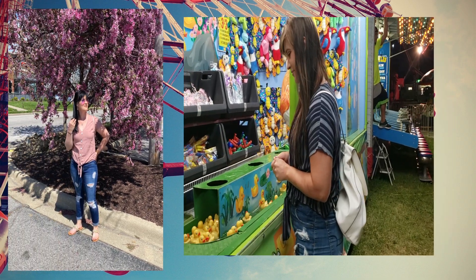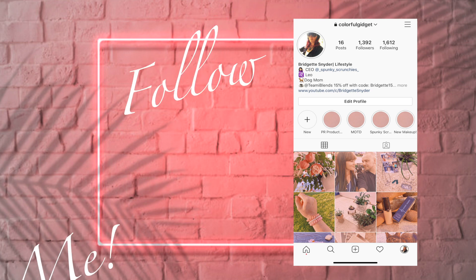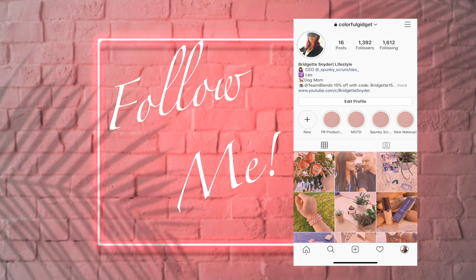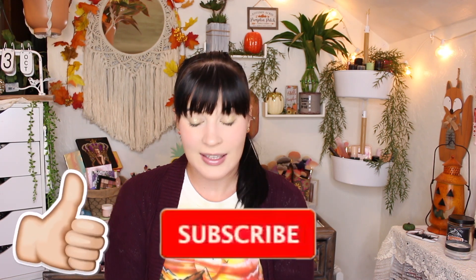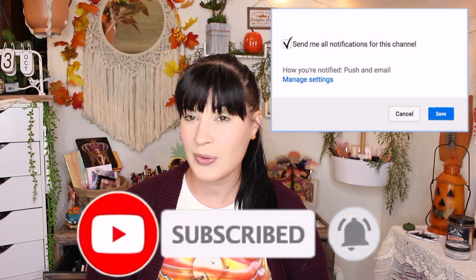Hi guys, welcome back to my channel! Today is going to be my Boxycharm Premium box unboxing for the month of October. I actually got it a little early this month and I'm off today when it came, so I thought I'd sit down and share with you guys what I got. Don't forget to hit that thumbs up button and subscribe down below — click the big red button — and let's get started! Here is the box.